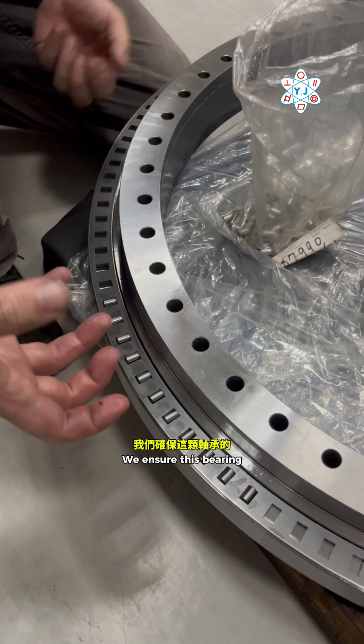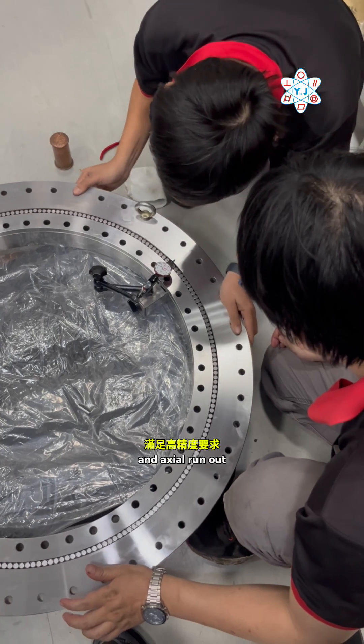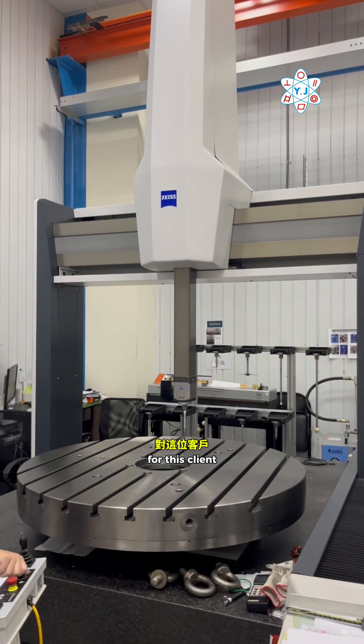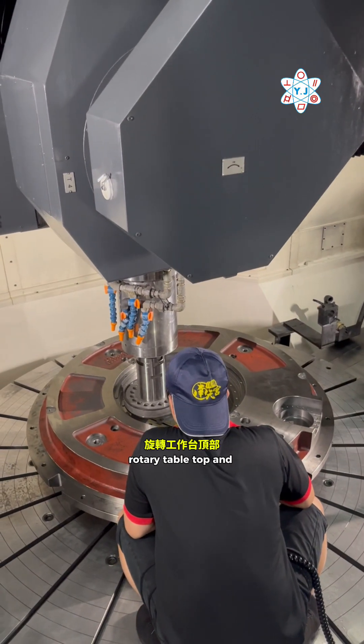We ensure this bearing maintains a maximum 5 micron radial and axial run out for high precision requirements. But we don't stop there. For this client, we also provide system integration by machining the rotary table top and face.